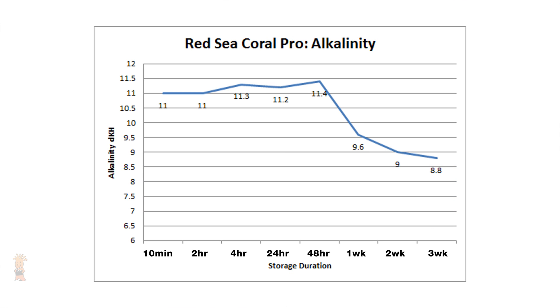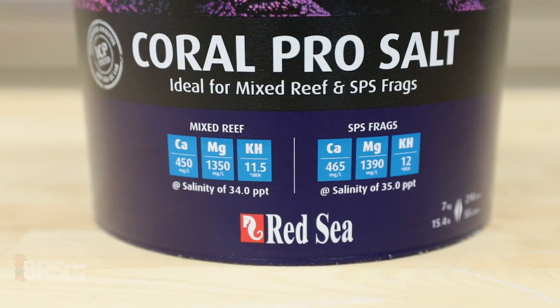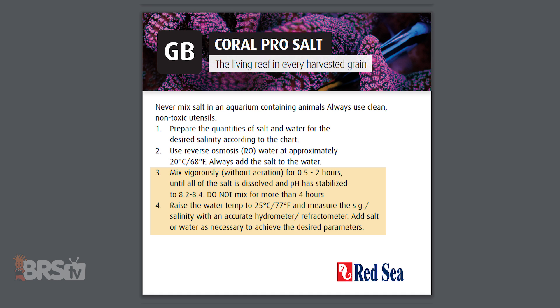The Red Sea Coral Pro again shows the largest change across all the salts we tested, with the highest start point of 11.0 DKH and ending with a drop of 2.2 DKH total at 8.8 DKH. We again see a slight increase at the 48-hour mark as with the Blue Bucket, but as for the drop in alkalinity in general, this is actually the expected performance from elevated levels where the water is supersaturated with alkalinity and calcium, which probably should fall over time. This is likely why Red Sea openly provides very specific mixing instructions — mix the salt unheated at around 68 degrees for two hours max, absolutely no more than four hours, then heat to match the tank temp and use, making it a good option to use in a shorter period of time.